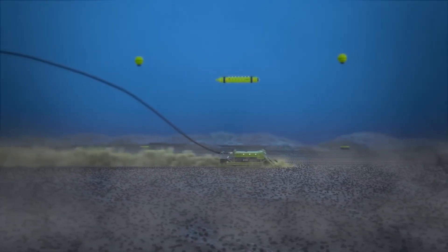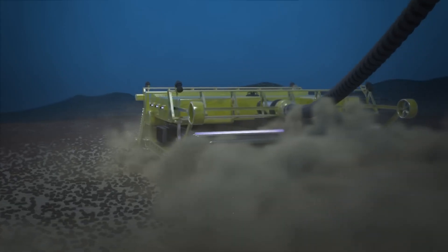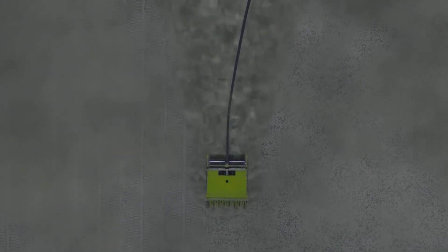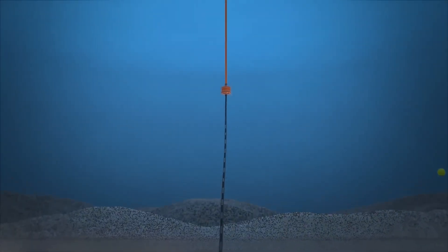By merging robotics, AI, and 3D visualization, this technology transforms how we see and interact with the deep ocean. It not only enables safer, smarter resource extraction but also expands our understanding of fragile marine ecosystems, paving the way for a balance between progress and protection in the last great frontier.